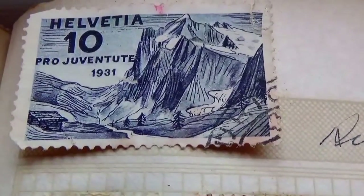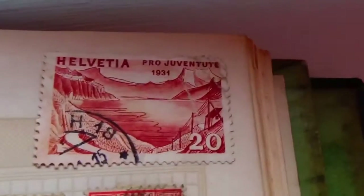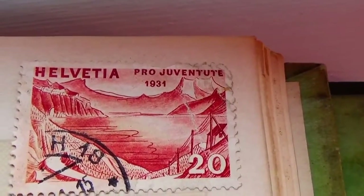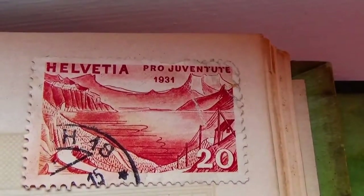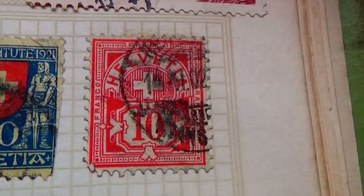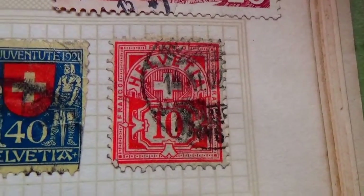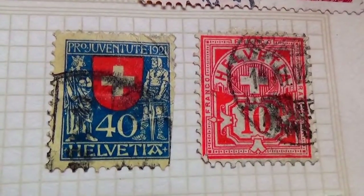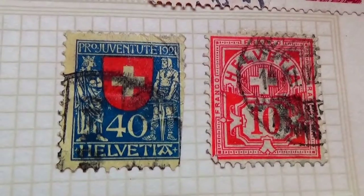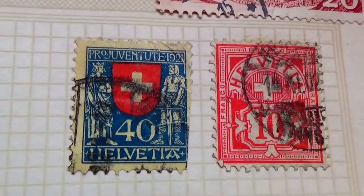Let me take you through all that we have from Switzerland, starting with this 10 from 1931, and up on this side we have another 1931. Then we get into these — this one's a 10 and we have a 40. Look how this one has two different colors, so it had to go through printing twice: once for the bluish design and once for the orange.